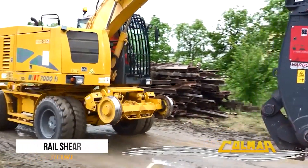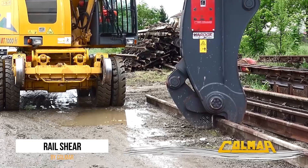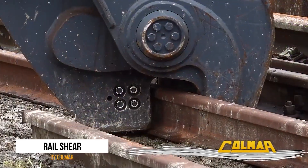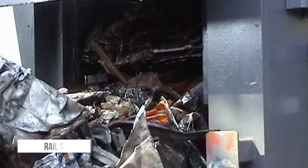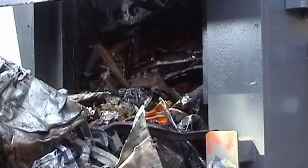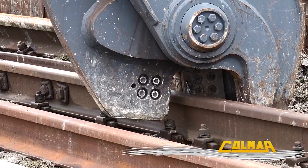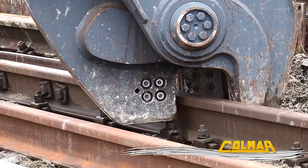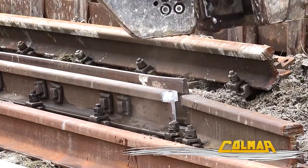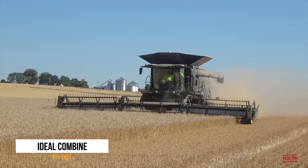The eighth spot belongs to the Colmar Rail Shearing Machine, a powerful device that could easily star in its own action movie called Rail Snapper: The Ultimate Track Terminator. This machine uses hydraulic shears to cut railroad tracks into correct lengths with jaw-dropping precision. Its powerful clamps use shear cutting force to snap any piece of track in two, ensuring that trains always have the perfect amount of track to chug along.